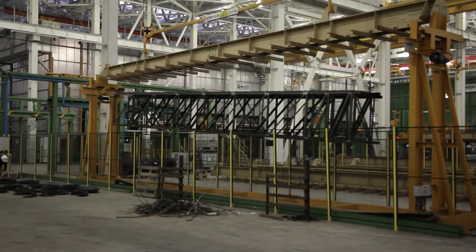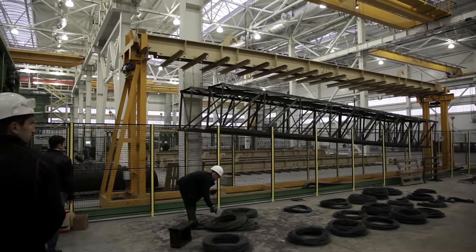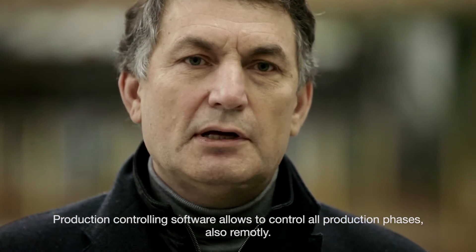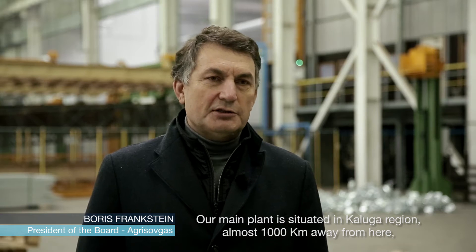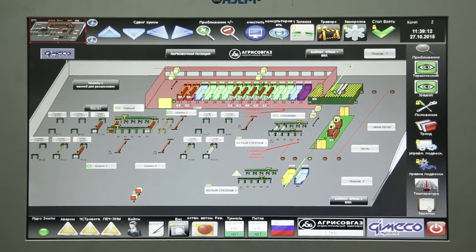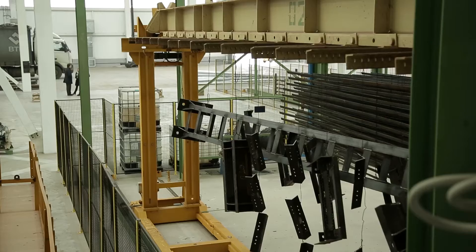Remote access is a great tool to see what is going on even without being at the plant. The software follows every step of what happens in the plant.